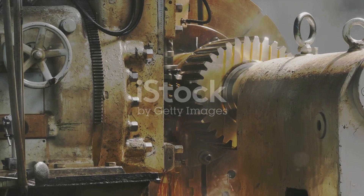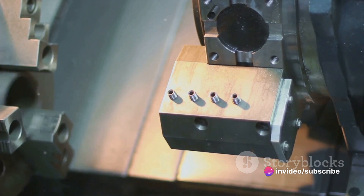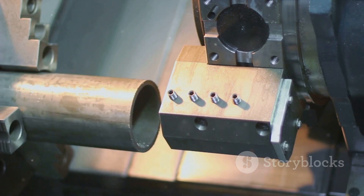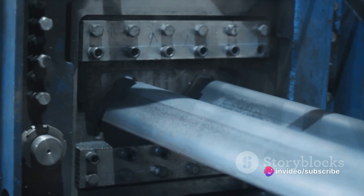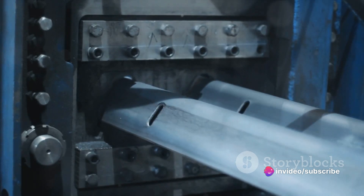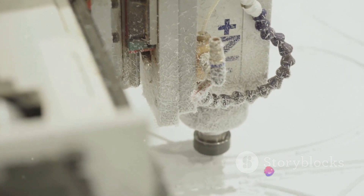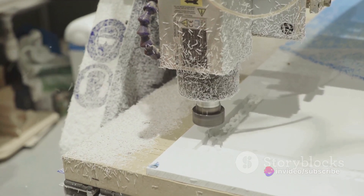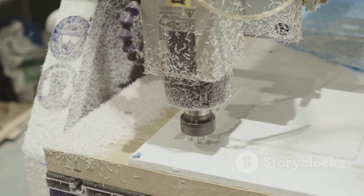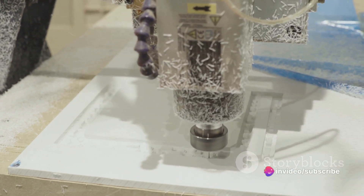First, we have the cutting method, also known as the subtractive method. A blank is held firmly in place, and a cutting die shaped to the exact thread profile desired is applied. As the die cuts into the blank's body, it removes material to form the threads. This method is often used for creating custom screws or those with unique thread profiles. On the other hand, we have the rolling method, which is a formative process. Instead of cutting away material, the blank is placed between two rolling dies imprinted with the negative of the thread profile. Under high pressure, the blank's material is pushed and formed into the thread shape. This method is favored for mass production, as it's cost-effective and results in screws with stronger threads due to the work hardening of the material.